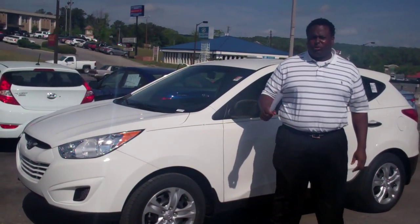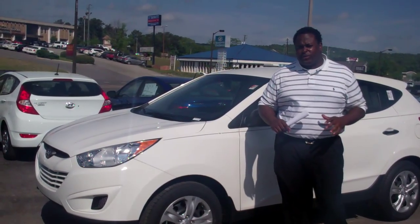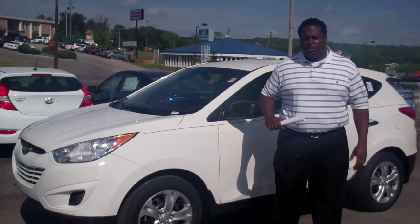Hi Perry, my name is Eric Fitzpatrick. I'm shooting this video from Tamron Hyundai over here in Hoover. I want to thank you first for your internet inquiry on this beautiful 2013 Tucson.